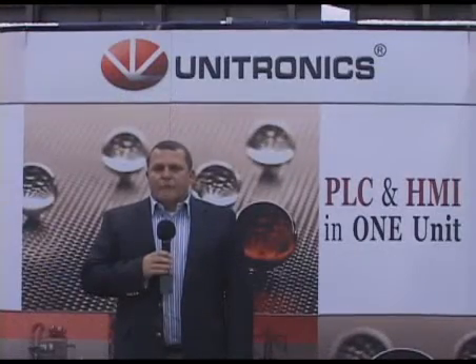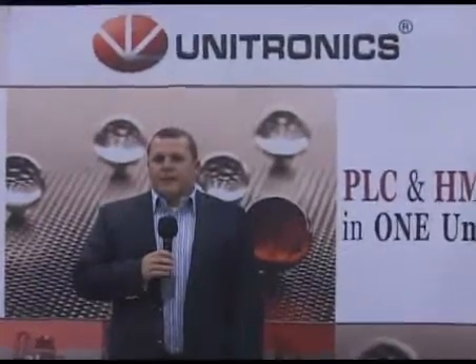Hi, I'm Paul Marchionetti here representing Unitronics Company. We're here at the MDM show in New York City. In case you hadn't had a chance to visit the show, we'd like to show you some of our latest products.